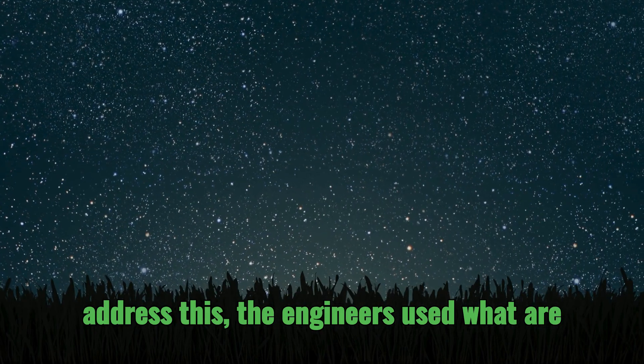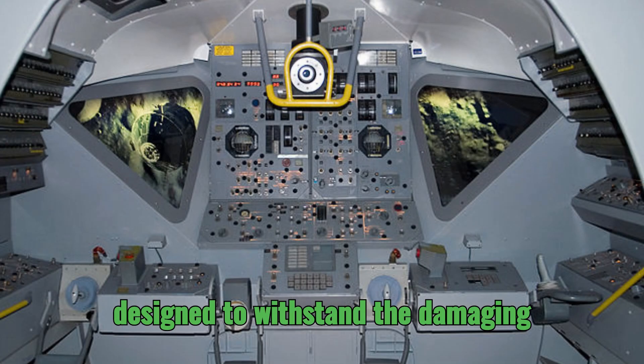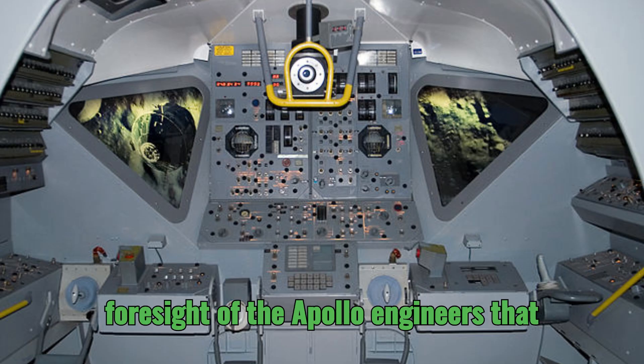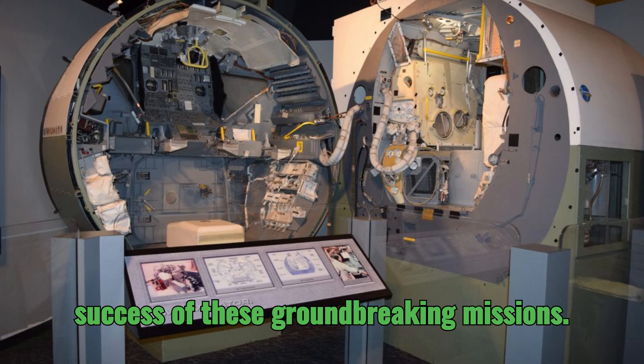To address this, the engineers used radiation-hardened electronics in the LM. These specialized components were designed to withstand the damaging effects of radiation, ensuring the reliability of the spacecraft's critical systems — a testament to the foresight of the Apollo engineers in anticipating these challenges and paving the way for the success of these groundbreaking missions.